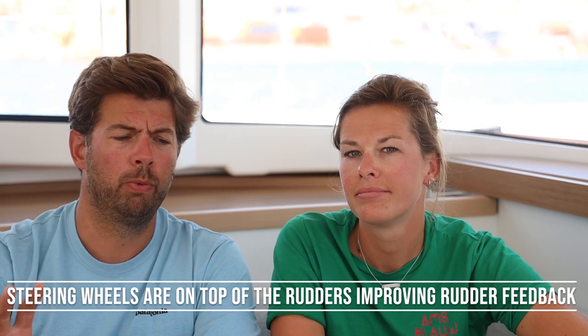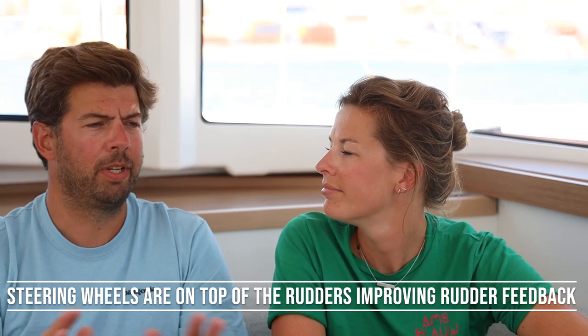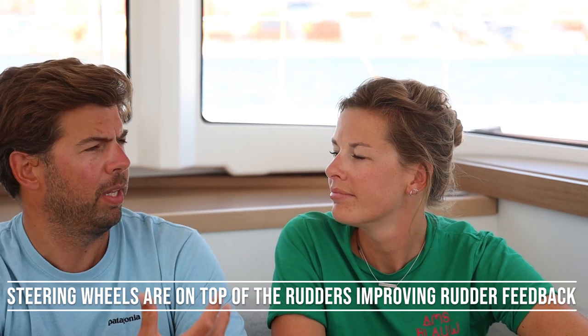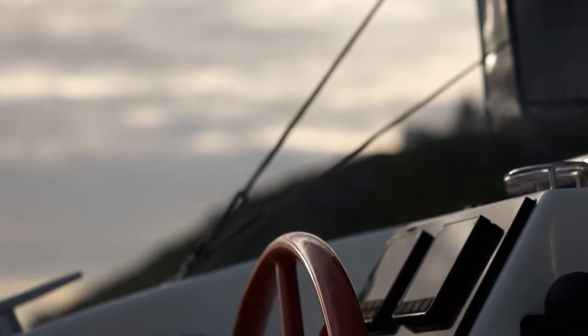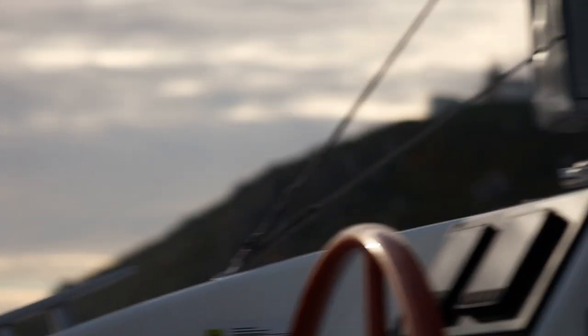Another big plus of the double helm stations is that the steering wheels are basically on top of the rudders, so the whole steering quadrant is very efficient. If you compare that to a single helm station on the roof, there's basically not much sailing feeling left. The feeling at the helm on this boat is really much better than we experienced with other catamarans.